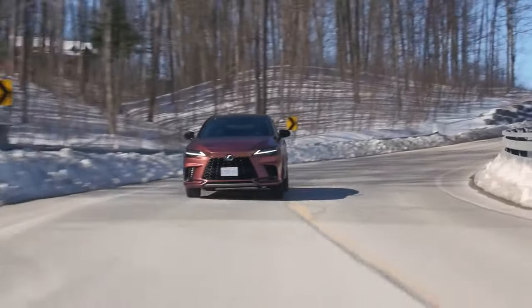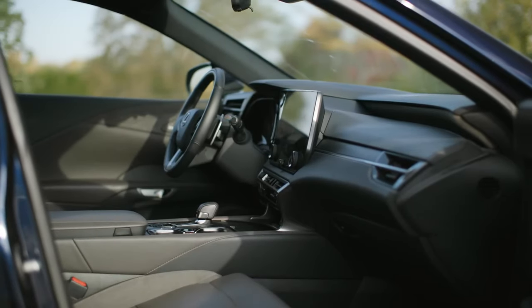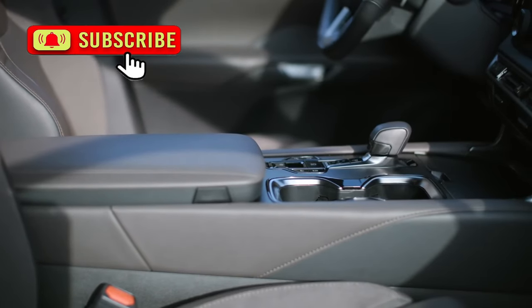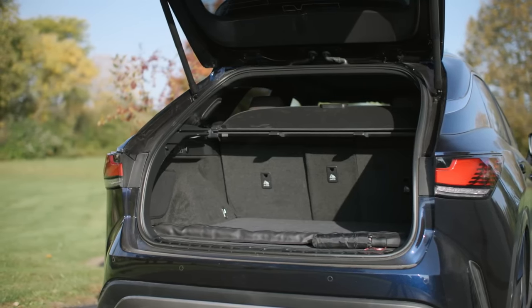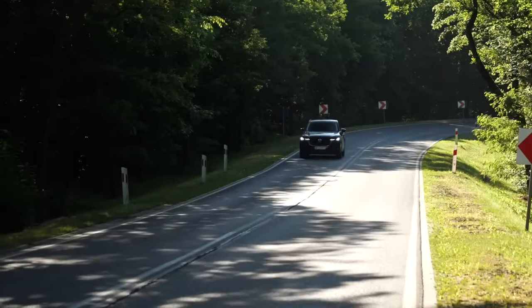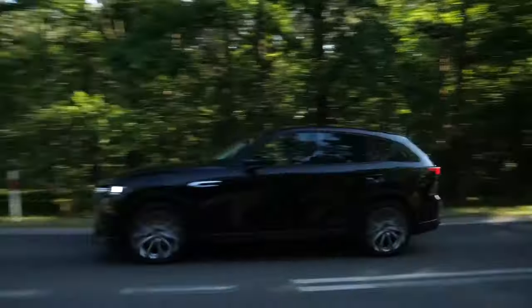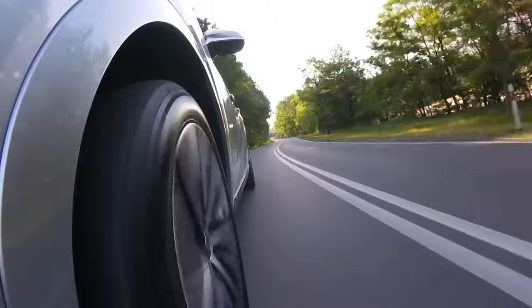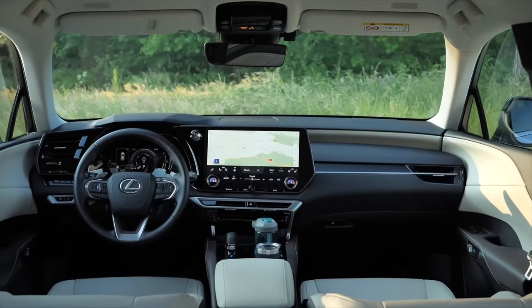Despite the lack of significant changes for 2025, the Lexus RX will bring an upscale, high-tech interior, a range of efficient powertrains, and a cozy ride. While the premium SUV may not offer as much space as some competitors, it makes up for it with impressive features and performance. However, F Sport models may oversell sportiness and some models may exhibit dull steering. Overall, the 2025 Lexus RX is a solid choice for those seeking a luxury midsize SUV that is both comfortable and packed with high-tech accessories.